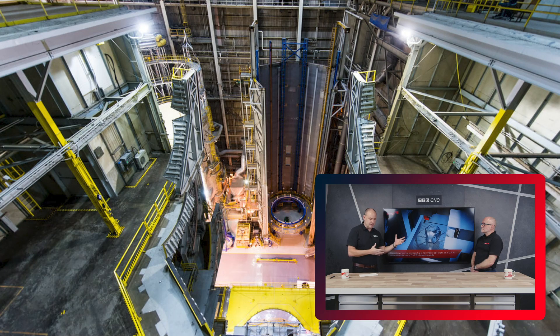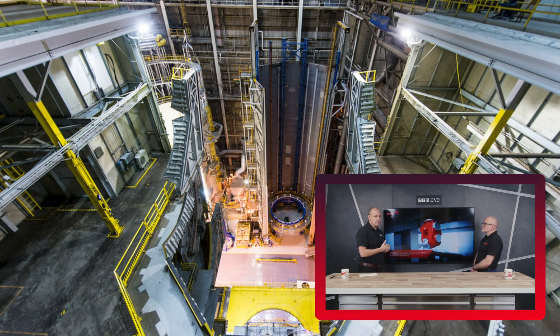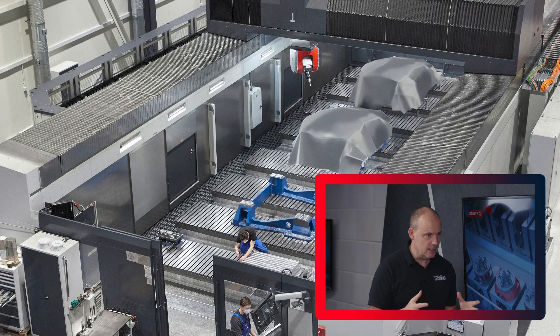The nuclear sector. I'm with Lee Scott from Starag. Part of this series of episodes that we're doing here at MTD-CNC is all about the large part machining systems from the Starag Group, one of your fields of expertise. Nuclear part machining, Lee — talk us through some of the parts that would be made and how your machines fit in this area.